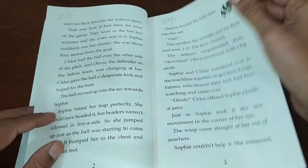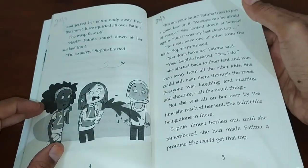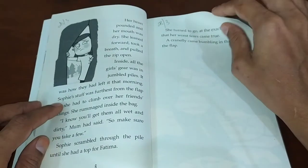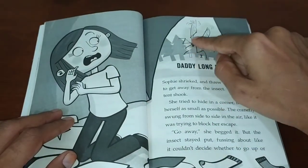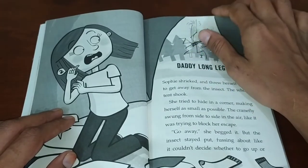She can't escape it because she likes the other fun activities in the camp. On one day she encountered a daddy long legs insect, which is sort of a spider-like thing.